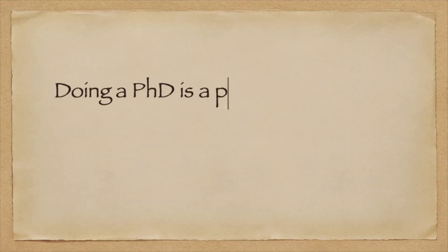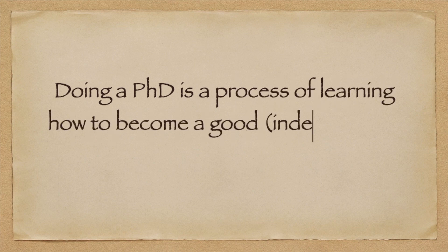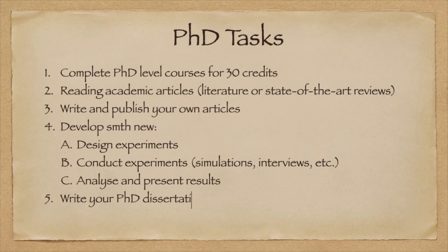After you conduct your experiments, the next task is being able to analyze your findings, organize them in an understandable way to present to other people, and then be able to publish them. Altogether, doing a PhD is a process of learning how to become an independent and good researcher in the future. The last task is organizing all your results into a PhD dissertation — that is the final task of the PhD.